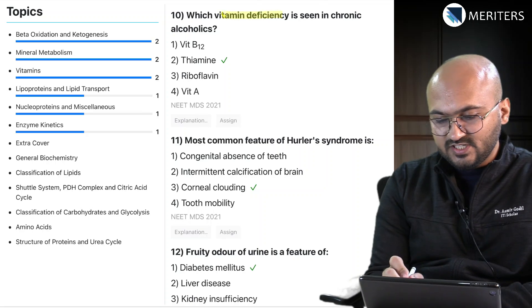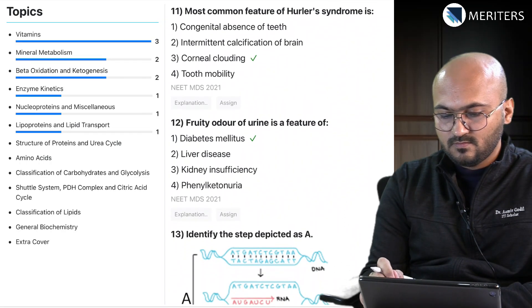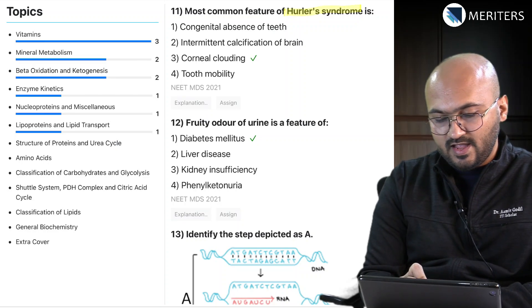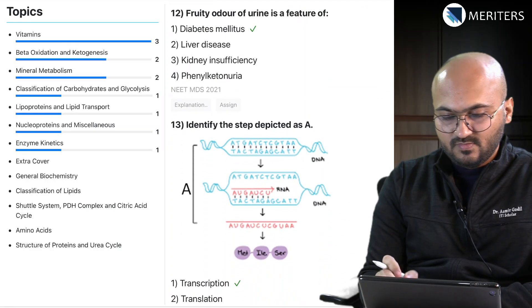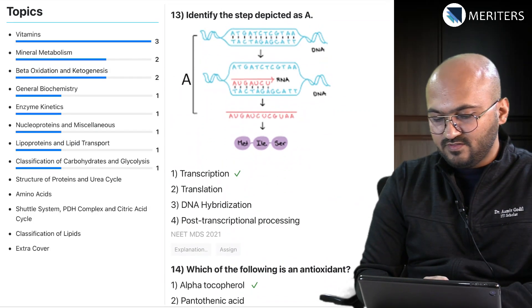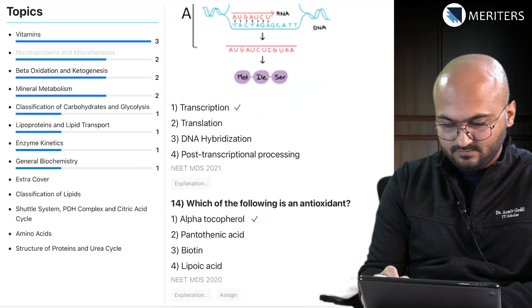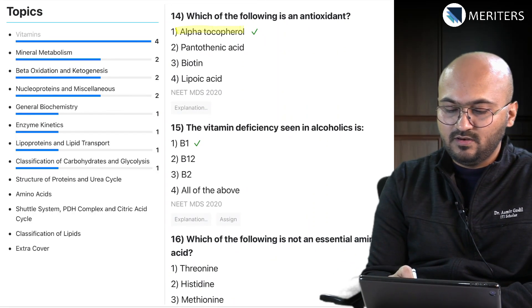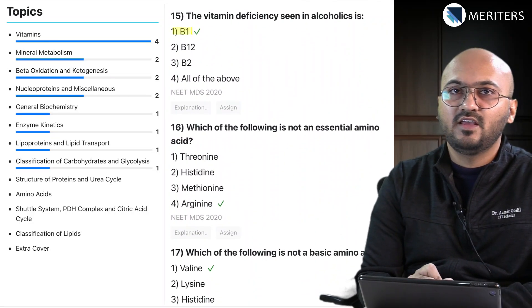Then again we have vitamin deficiency seen in chronic alcoholics — that's thiamine — it's a classic question you will see very often. The most common feature of Ehlers syndrome, which is mucopolysaccharidosis or gargoylism, and the symptom is corneal clouding — that's from carbohydrate metabolism and glycolysis. Fruity odor of urine is associated with diabetes mellitus. Then we have an image-based question on nucleic acid metabolism — this is transcription.